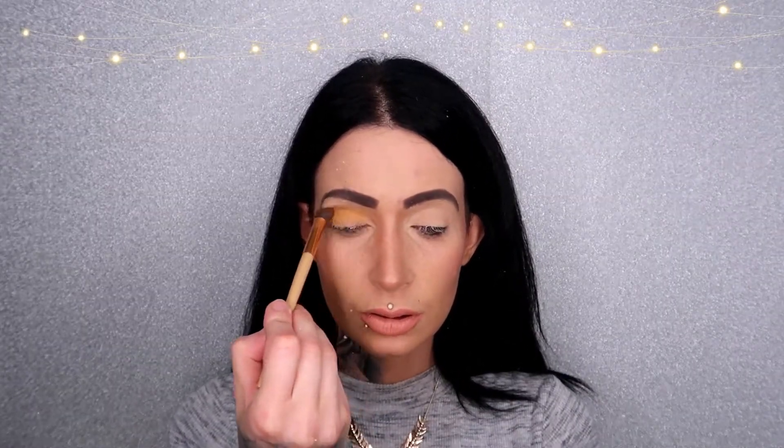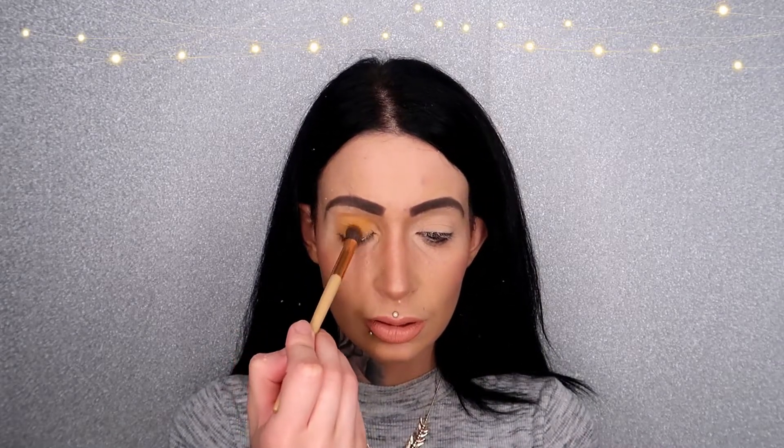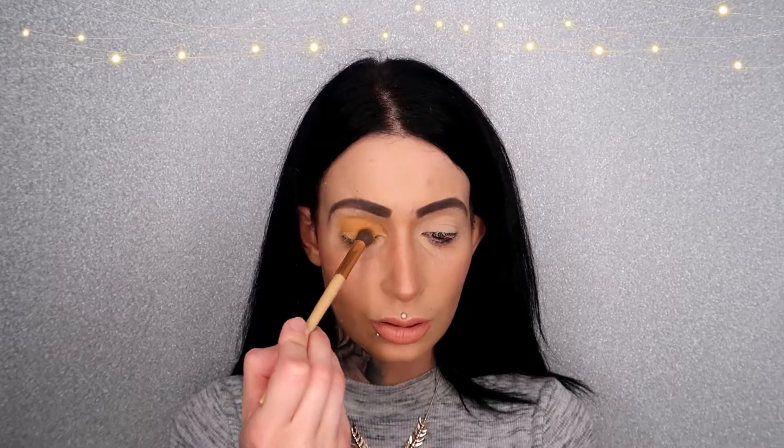I don't know if you can see that I have eyelash glue on my eyelashes — I don't actually know how to get rid of that. Also, because I have slightly hooded eyes, I like to take the color above the crease.